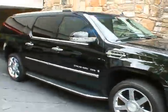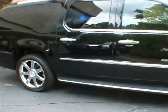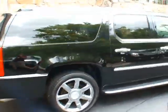Good afternoon, welcome to Classic Cadillac. I'm Greg Dudovoire. What I have here today is a beautiful 2008 Cadillac Escalade ESV.